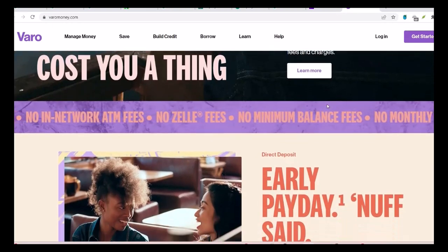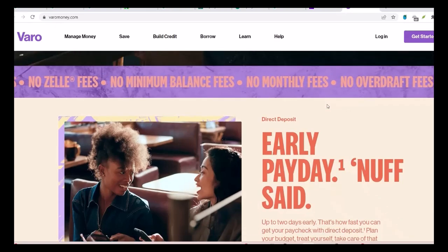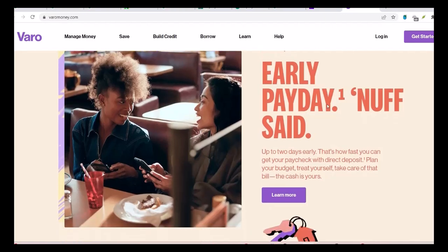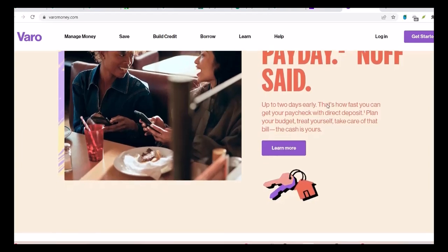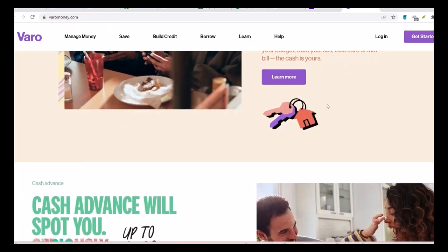So, is Vero a good option if you're looking for a bank with Zelle? Absolutely. It's fast, convenient, and secure. Whether you're splitting the bill, sending money to a friend, or getting paid back, Vero with Zelle has you covered. Vero also offers other features that complement Zelle, like early direct deposit — so not only can you send and receive money instantly, but you can also access your paycheck early. That's a game changer. Thanks for watching and until next time.